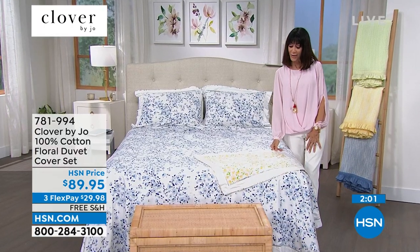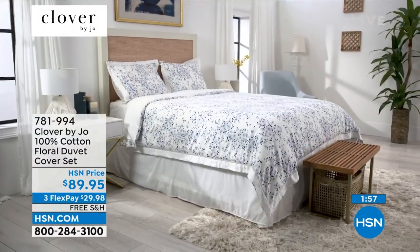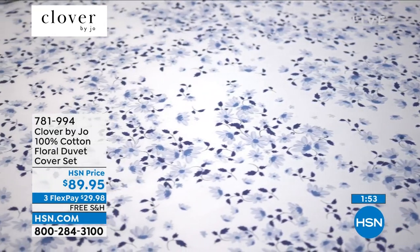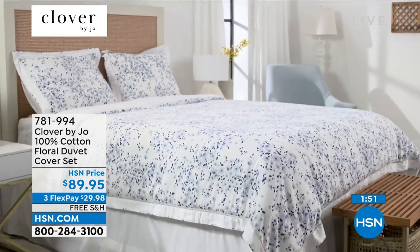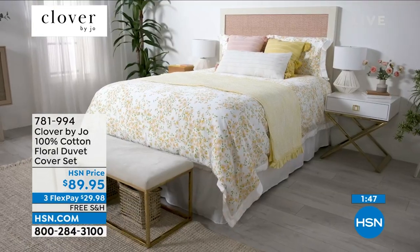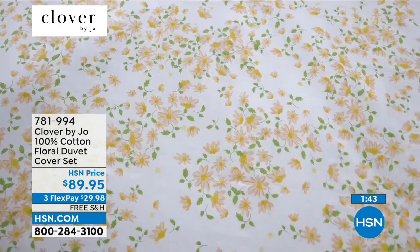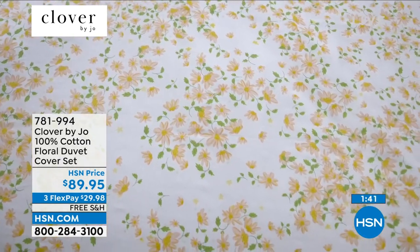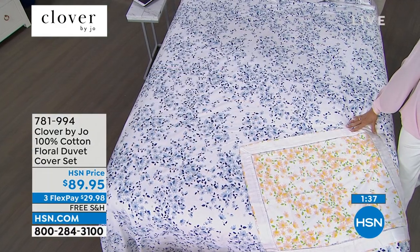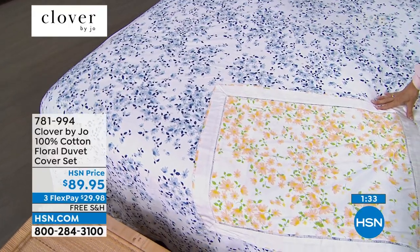No matter which one you choose, it's fresh, light, airy — a beautiful look and design. Free shipping and 30 days to decide. If you're not completely satisfied, you can easily send it back. But it will change up the room. You just use your own comforter, slip it right in, and you have a beautiful changed look.